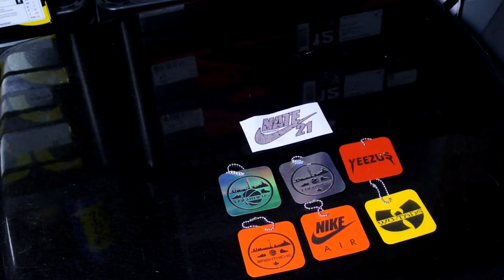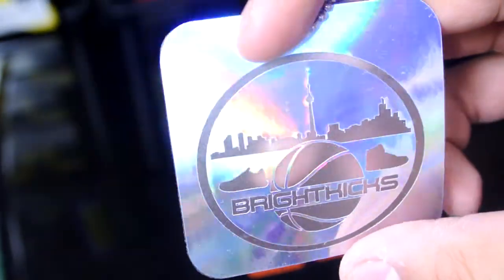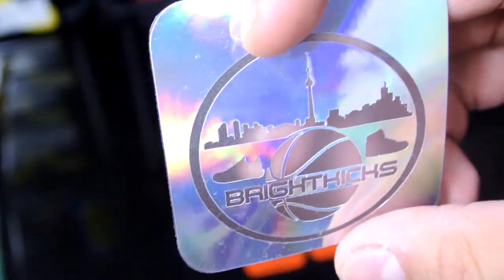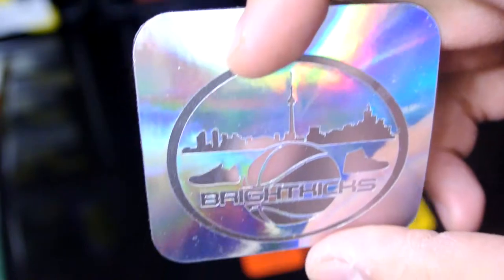Anyway, if you guys did not catch my last video, I picked up some custom tags from Nike Night 21. This is one of my newest tags right here — I thought it was frickin' sick. Catch my last video and you'll see everything you need to know about it and where to get it.